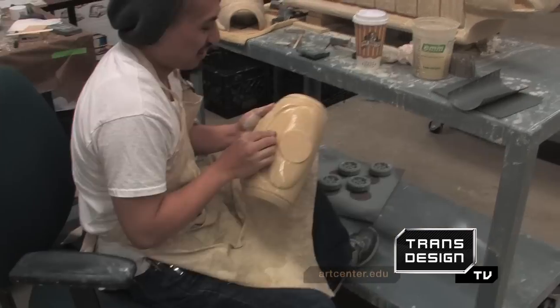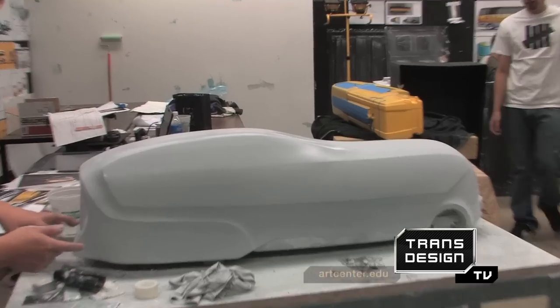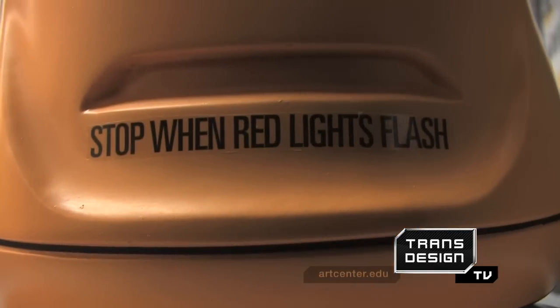Join us for the next episode of TransDesign TV when Art Center students totally redefine the school bus.